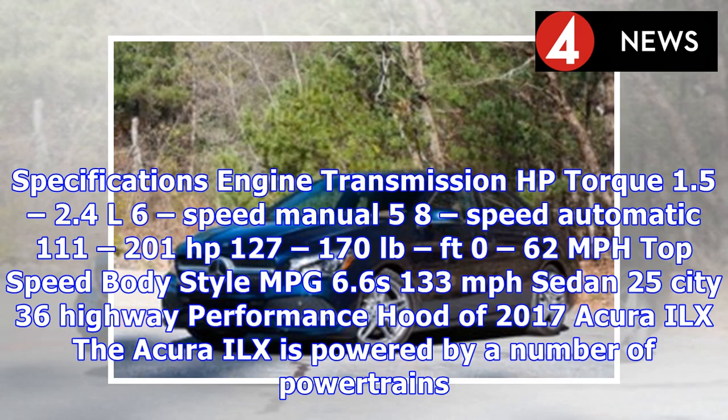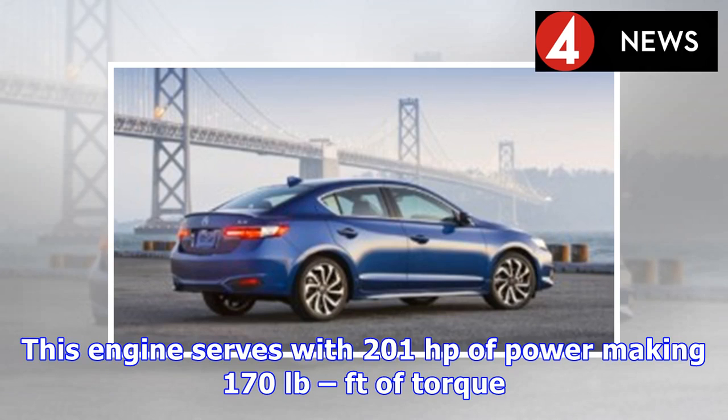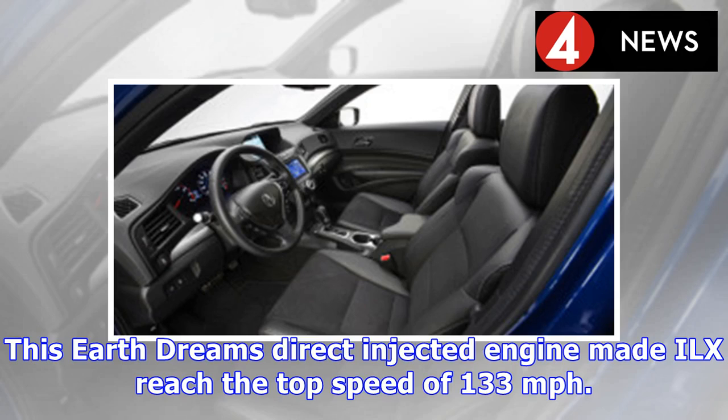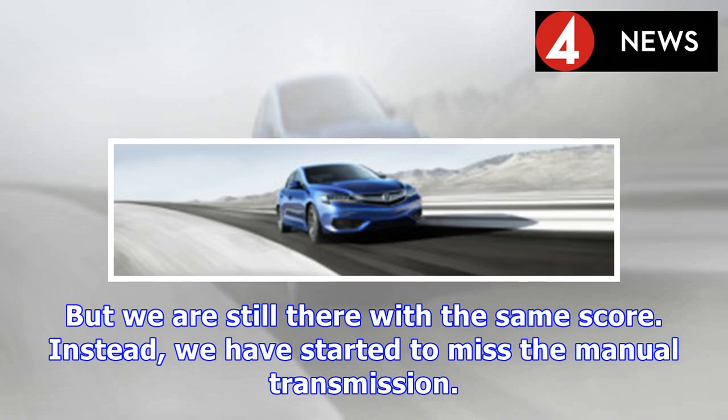The Acura ILX is powered by a number of powertrains. The 2.4L i-VTEC engine borrowed from the Honda Civic is standard for the North American market. This engine delivers 201 horsepower and 170 pound-feet of torque, mated with an 8-speed dual-clutch automatic transmission. With this engine, the ILX reaches 62 miles per hour in 6.6 seconds. This Earth Dreams direct-injected engine allows the ILX to reach a top speed of 133 miles per hour. The dual-clutch transmission was expected to make the ILX much faster, but performance remains at the same level.